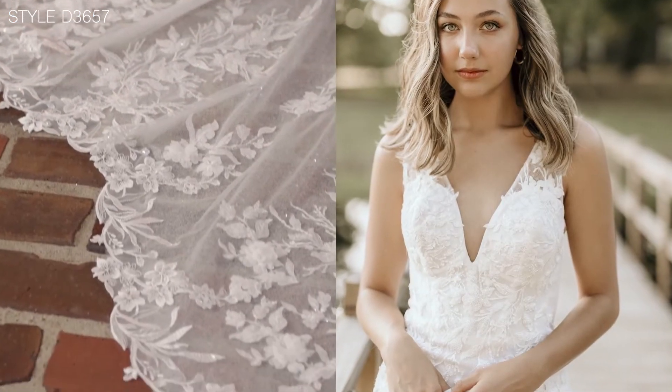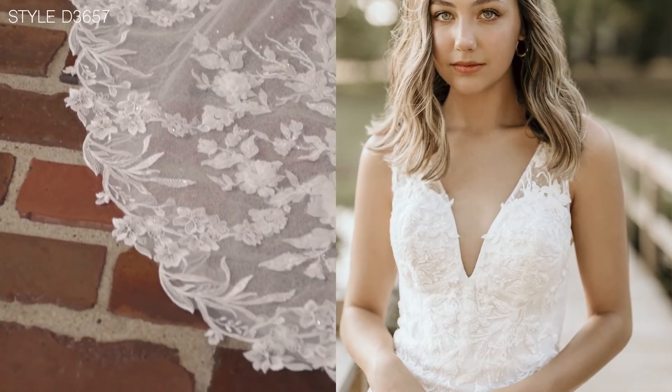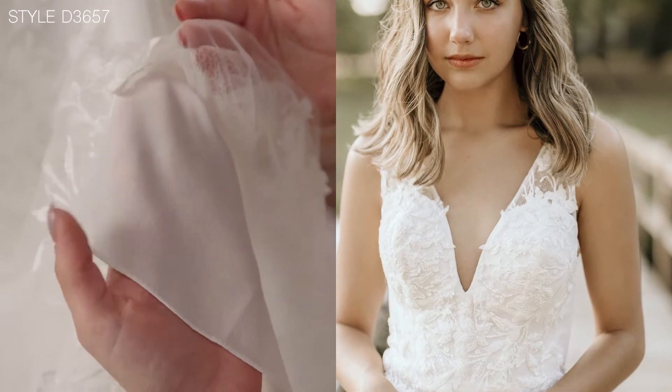All of the details come together in this beautiful light-filling dress, but oh so glamorous.